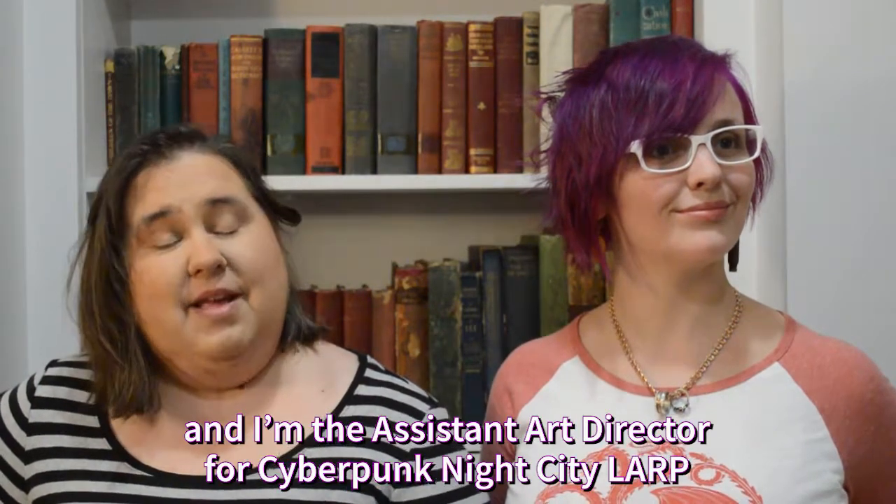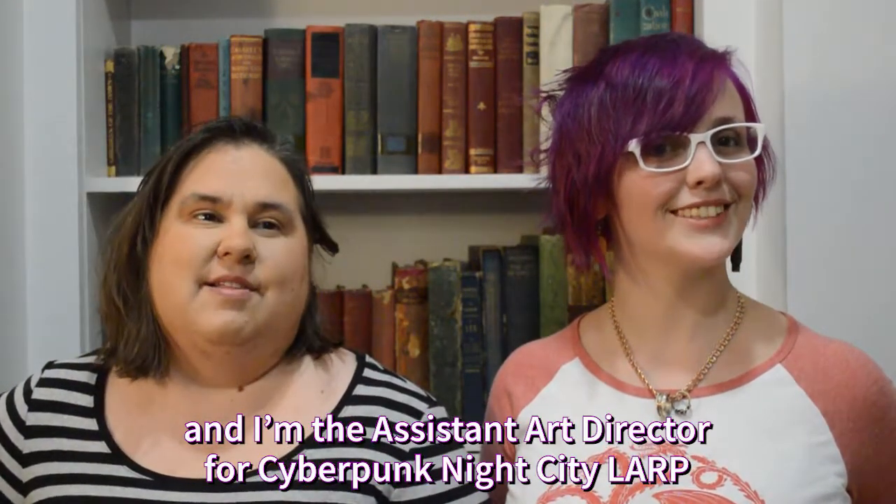Hi, I'm Peyton, and I am the Artistic Director for Cyberpunk Night City. And I'm Michelle, and I'm the Assistant Art Director for Cyberpunk Night City LARP.